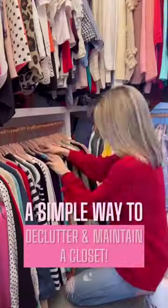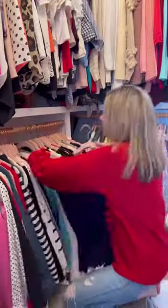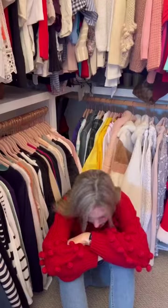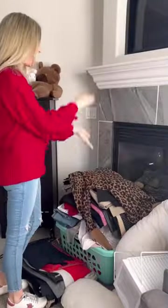Let's chat simple closet decluttering and maintenance to keep up with the closet. It can be super overwhelming to let go of clothing, so here are some tips that help me not fail like I used to and help me go from crying on the floor to a lean, mean purging machine. Just look at her go.